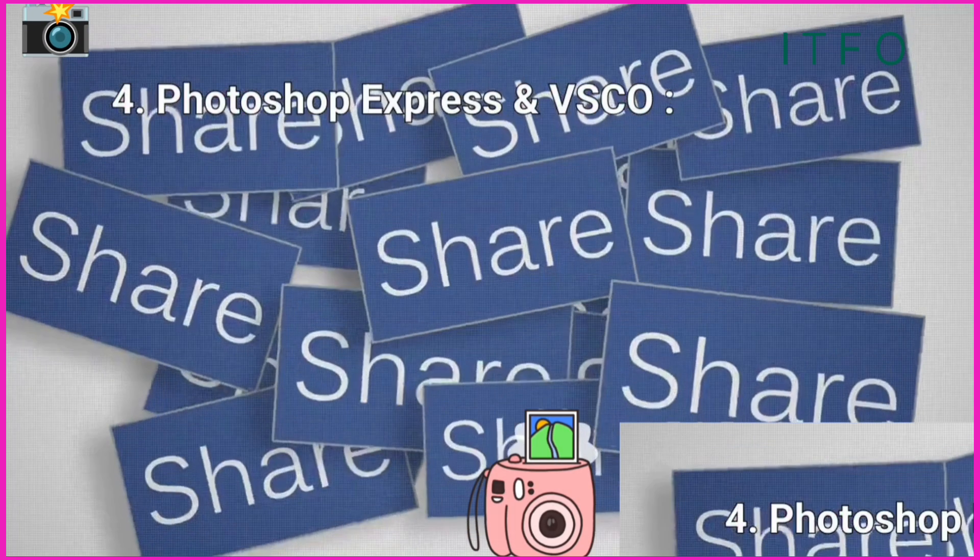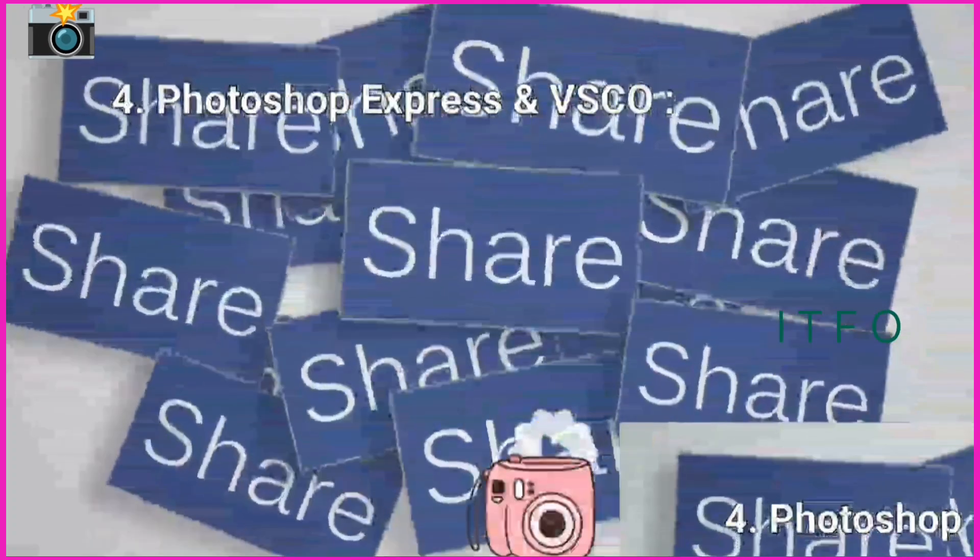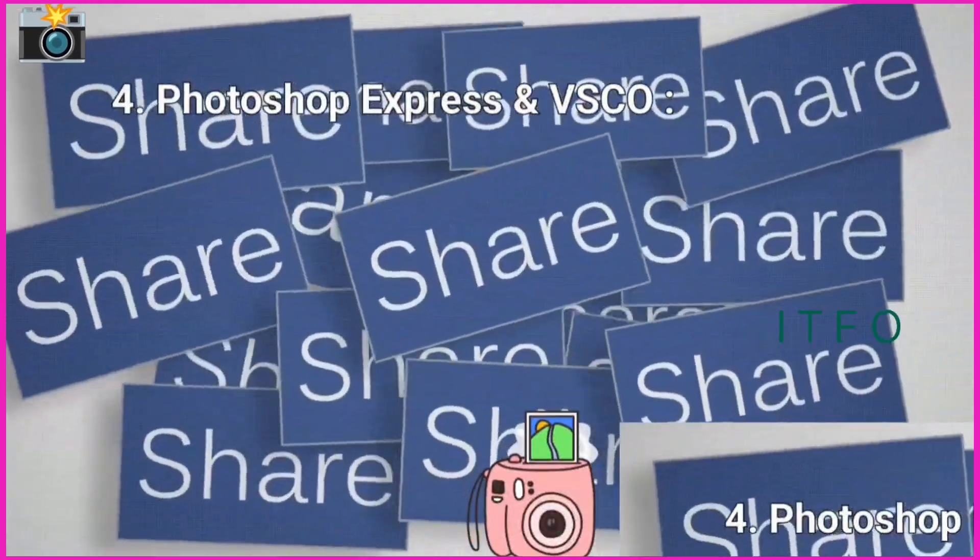And for those who love to share, VSCO combines powerful editing with a vibrant social community.